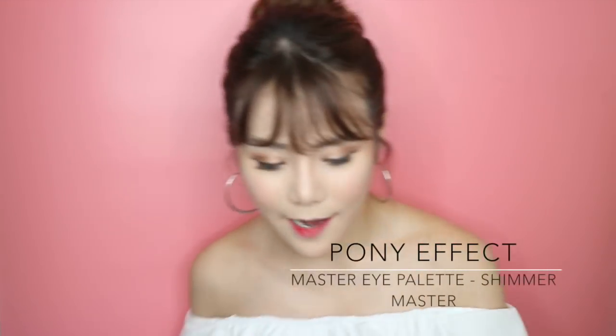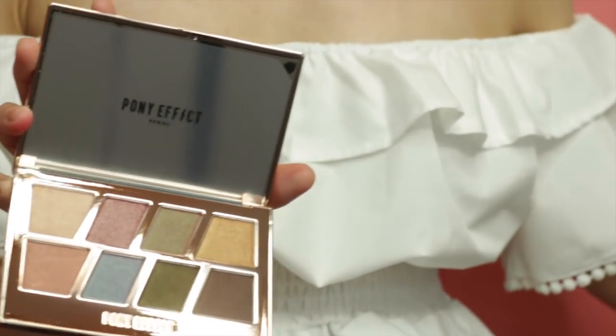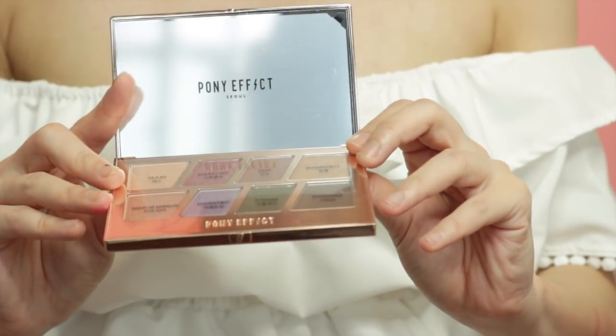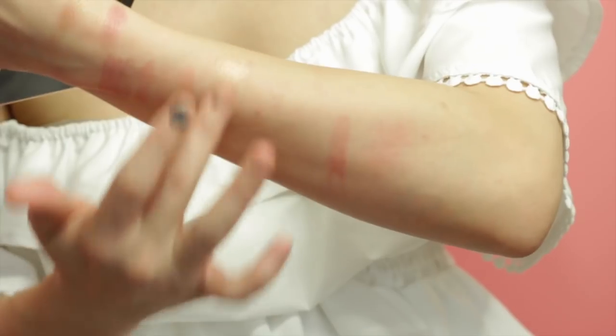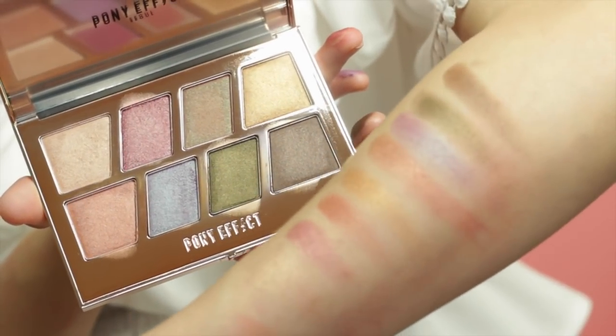The last product I want to show you is the Pony Effect Master Eye Palette — the Shimmer Master. I really like it because the colours are amazing. The eight shades are: Yes, Sparkling, Oid, Bombshell, Mirror Mirror, Decentric, Stoke, and Stunning. They're super pigmented. The neutral shades are fine, but the more vivid colours like the purple and coral are really more suitable to use as an eyeliner or just to create a really nice pop of colour on your eye.